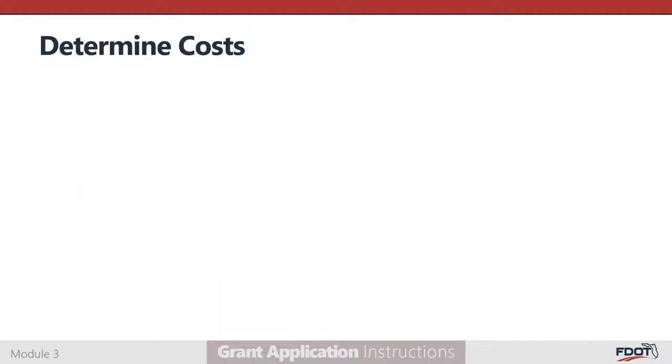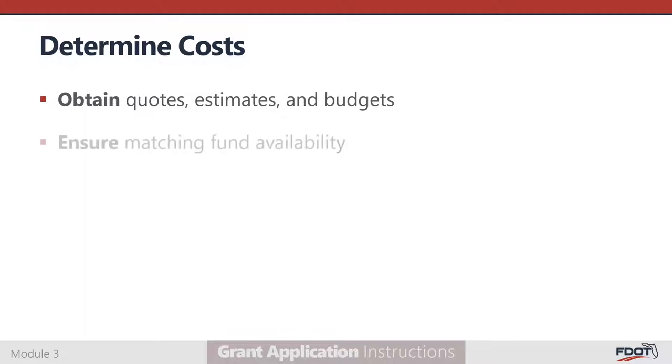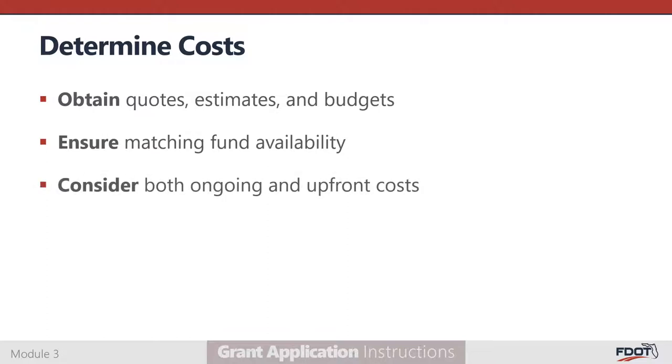Once you have come to a consensus on what projects to include in your application, costs must be determined. Obtain quotes and estimates from potential vendors and your agency's budgets. Once you have an idea of the overall cost, make sure that you know where the required local match will be coming from. Finally, think about ongoing costs in addition to upfront costs, especially for capital purchases. Project the capital, operating, and maintenance costs over the life cycle of the project equipment or service.